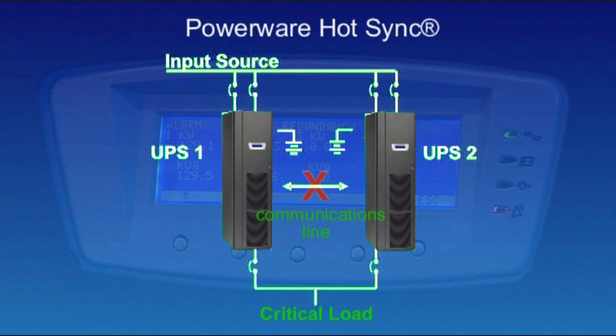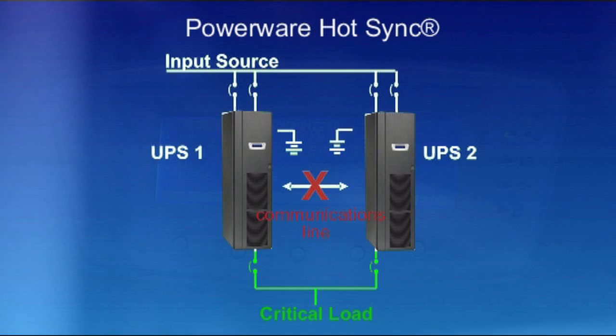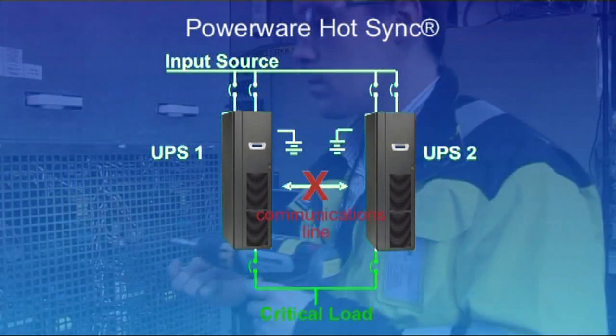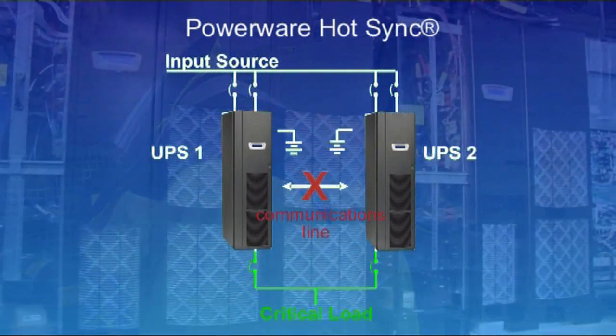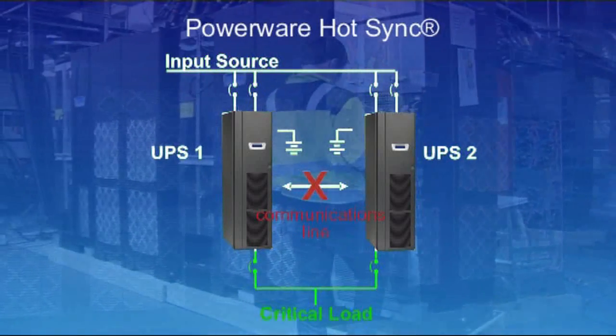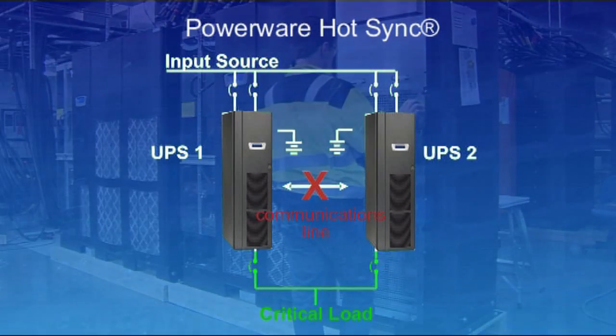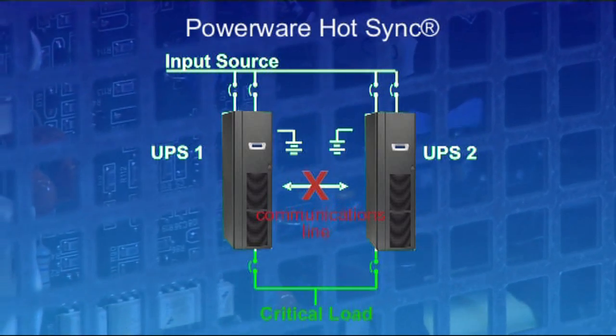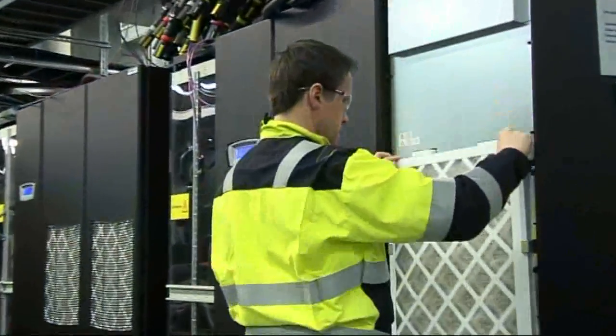Should a failure of any kind occur in a parallel Hot Sync configuration, the critical load still remains protected. This unique technology enables the UPS parallel system to operate without the need for any communication line between the UPS units or an external synchronization signal being transmitted to system modules. This eliminates the system-level single point of failure.